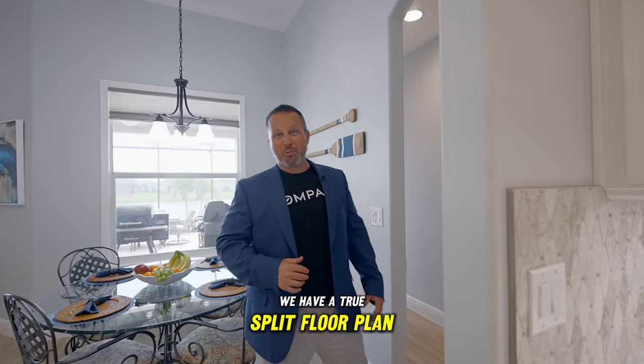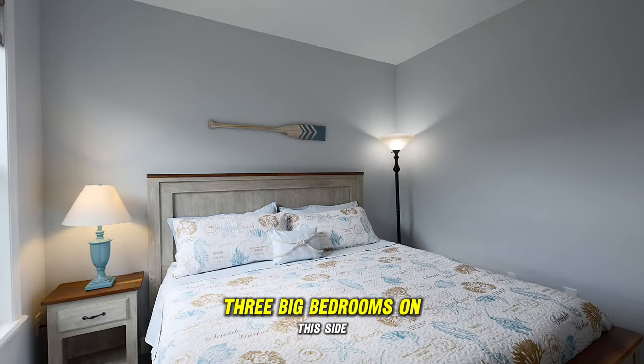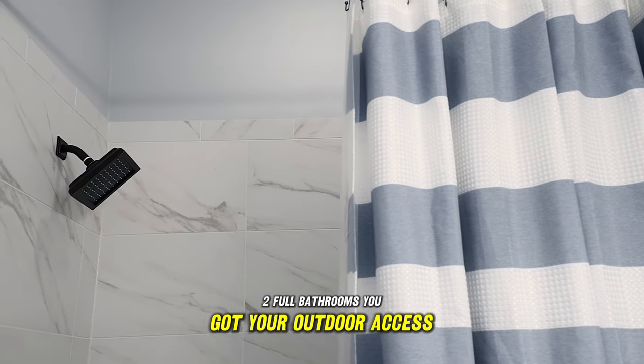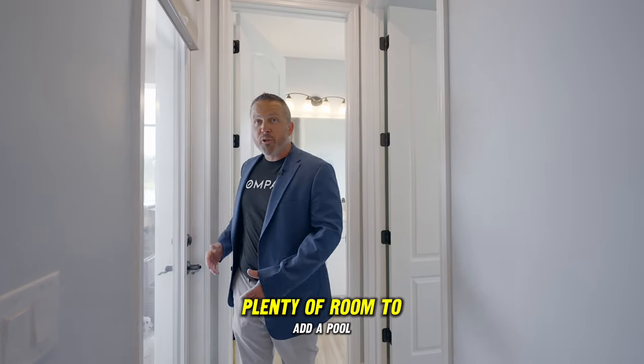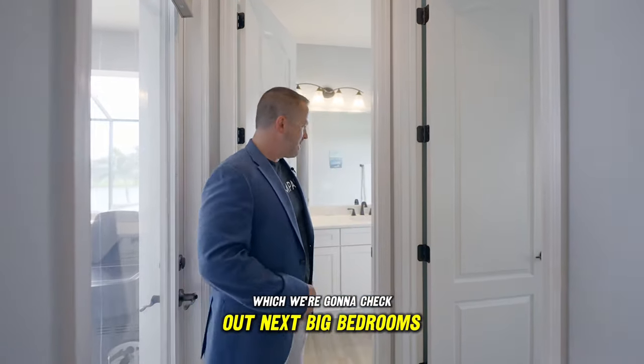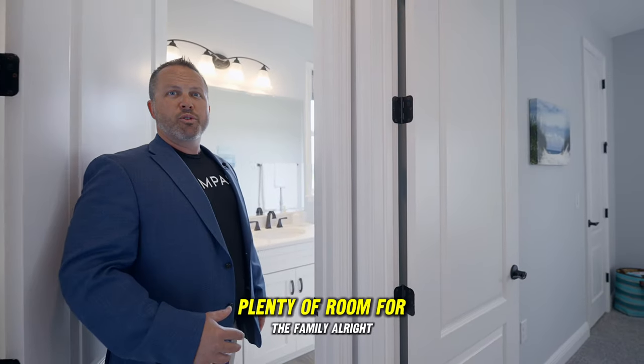We have a true split floor plan. Owner's suite is over there, which I'm going to show you in a second. Three big bedrooms on this side, two full bathrooms. You've got your outdoor access over here, plenty of room to add a pool, and a great porch for entertaining — which we're going to check out next. Big bedrooms, and every room has a big walk-in closet. Plenty of room for the family.